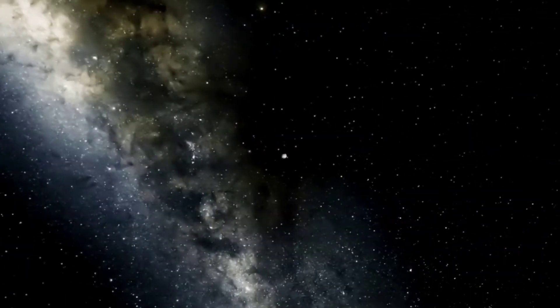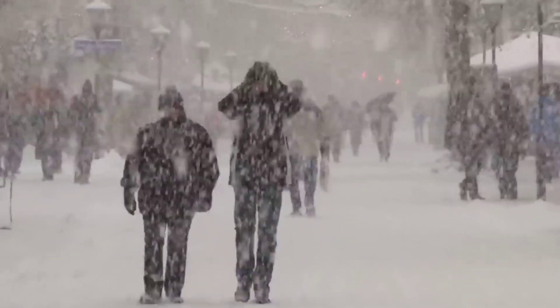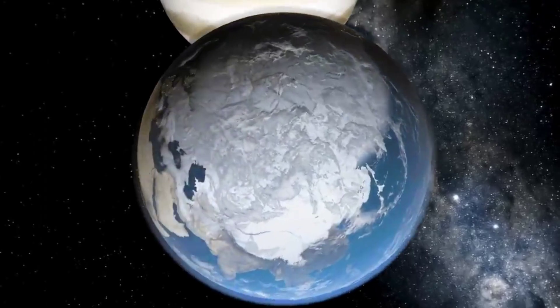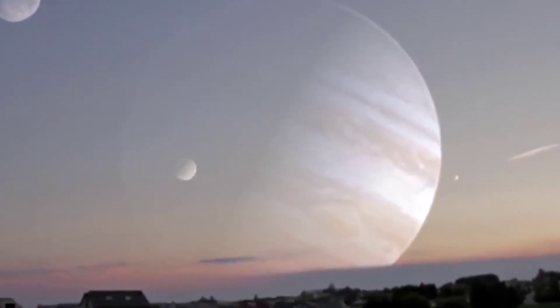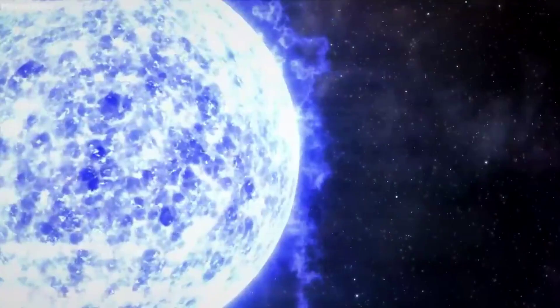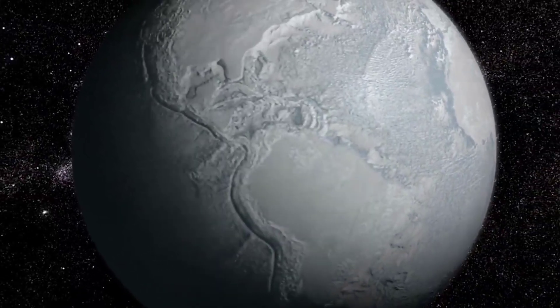Jupiter's Great Red Spot rotates counterclockwise with a period of about 4.5 Earth days or 11 Jovian days as of 2008. Measuring 16,350 kilometers in width as of April 3, 2017, Jupiter's Great Red Spot is 1.3 times the diameter of Earth. The cloud tops of this storm are about 8 kilometers above the surrounding cloud tops. Infrared data has long indicated that the Great Red Spot is colder and thus higher in altitude than most of the other clouds on the planet.